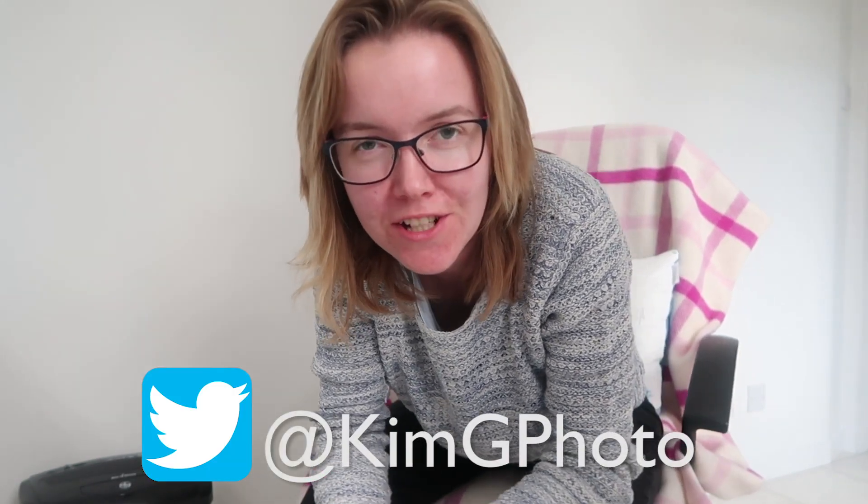Just a quick shout out to let you all know that I recently joined Twitter. If you're into tweeting, please head over and follow me at KimGPhoto — I've been posting things there that I don't necessarily share anywhere else. And if you don't already follow me on Instagram, please do so because I try to share a photograph every day and engage through my Instagram stories. Those are the best two places to follow the Kim Grant Photography journey away from YouTube.